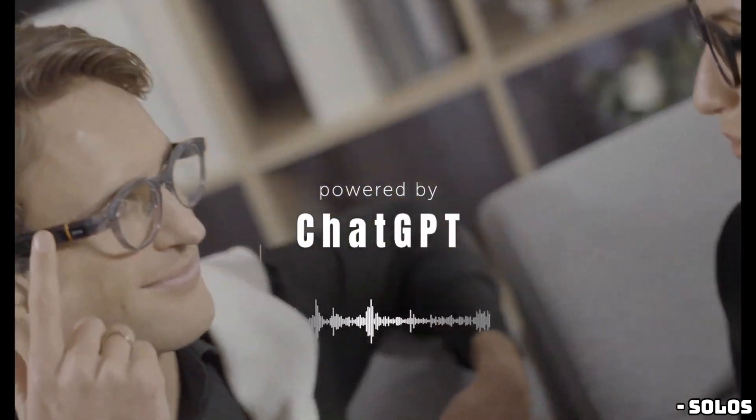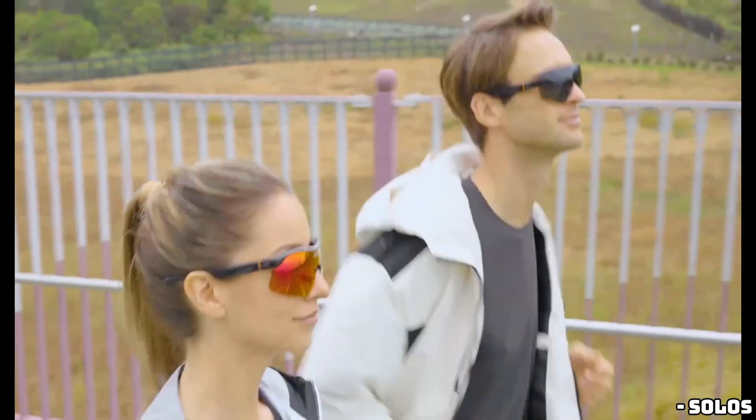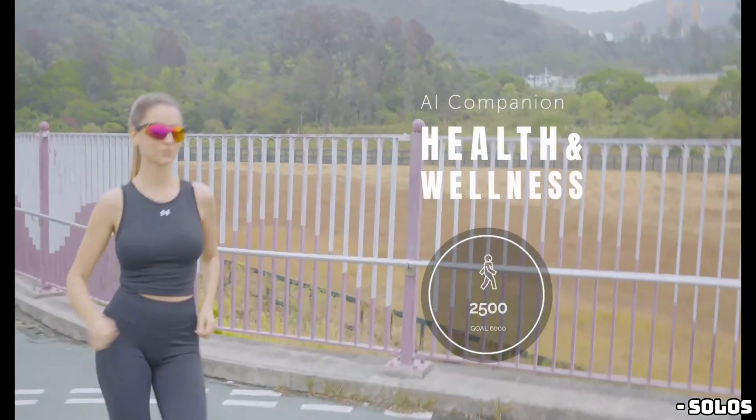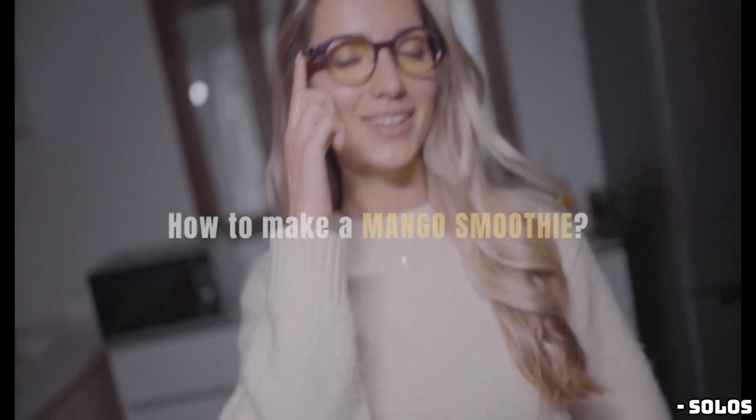So, if you're looking for a pair of glasses with hands-free video recording and an AI voice assistant, your options have been pretty limited. The Ray-Ban Meta smart glasses have been leading the pack, but Solo's is stepping up its game, introducing the Solo's ErgoVision glasses.